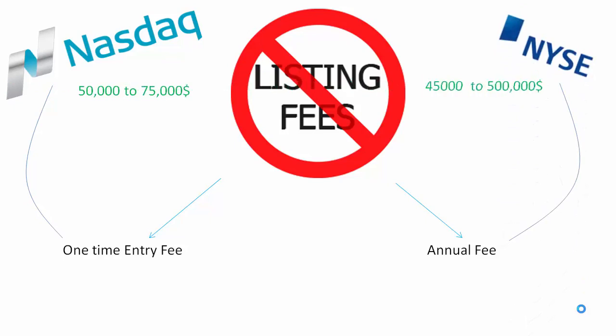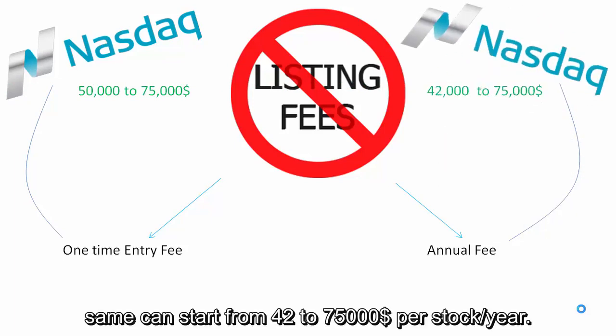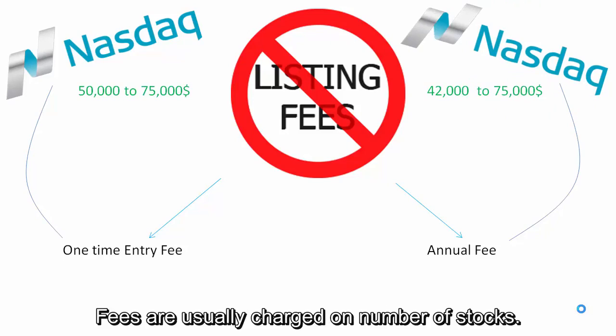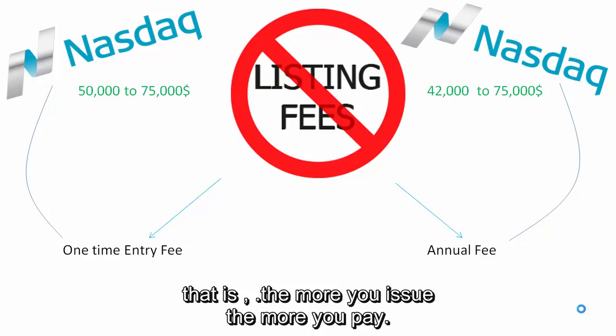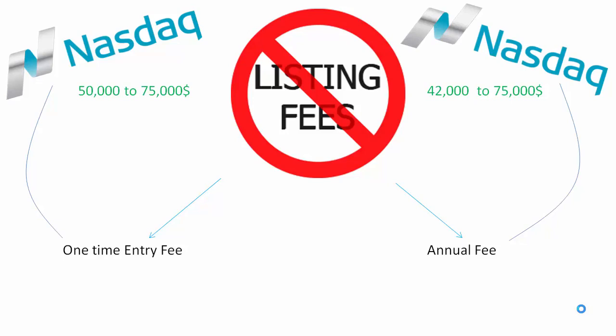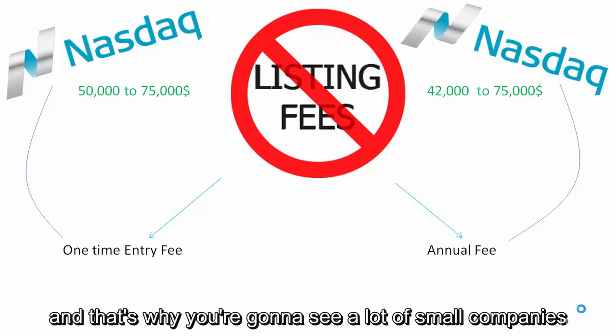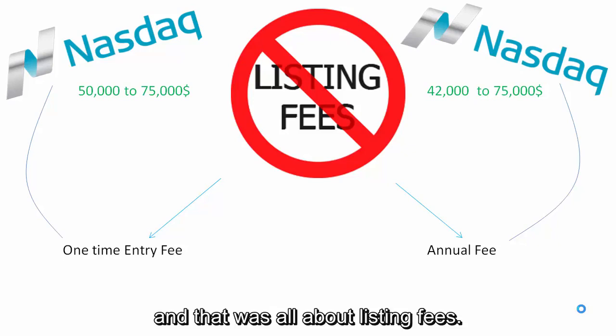Annual charges on NYSE can start from $45,000 and go as high as $500,000, while on Nasdaq the same can range from $42,000 to $75,000 per year. Fees are usually charged based on the number of shares issued — the more you issue, the more you pay. NYSE charges more fees, which is why Nasdaq is known for attracting a lot of smaller companies.